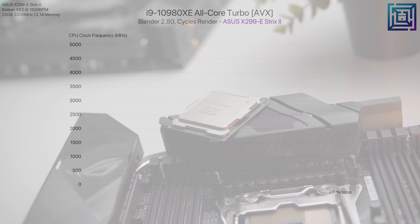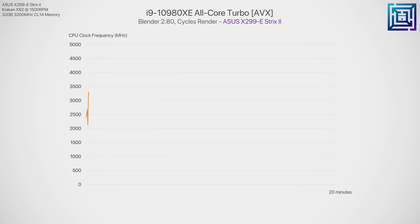Although the single-core boost frequency has been bumped up by a few hundred megahertz, the all-core turbo frequency is exactly the same as the 9980XE — identical. In AVX workloads like Blender, we see the all-core frequency drop to 3.3 gigahertz across all cores, and in a workload like Cinebench it sustains 3.8 gigahertz. So apart from the 4.6 to 4.8 gigahertz single-core boost clock, performance here should be pretty much even with the 9980XE.